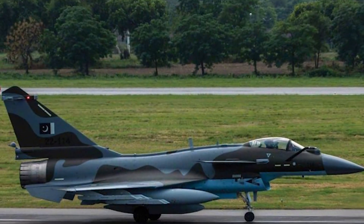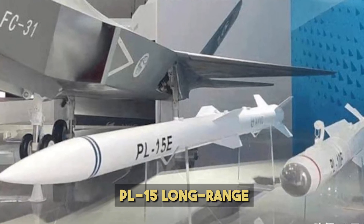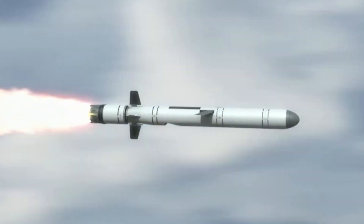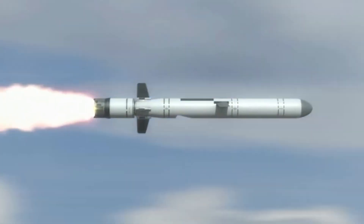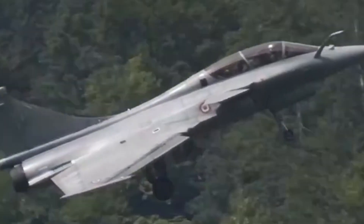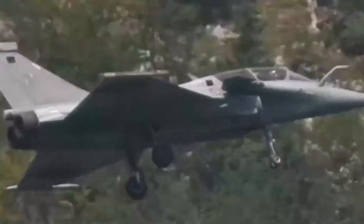The J-10C, meanwhile, boasts advanced PL-10 short-range and PL-15 long-range missiles. The PL-15 is particularly dangerous, with an estimated range of over 200 kilometers, potentially outperforming even the Meteor in some aspects. But while the J-10C can carry impressive Chinese-made weapons, the Rafale's Western arsenal is battle-tested and has a proven record in actual combat zones.